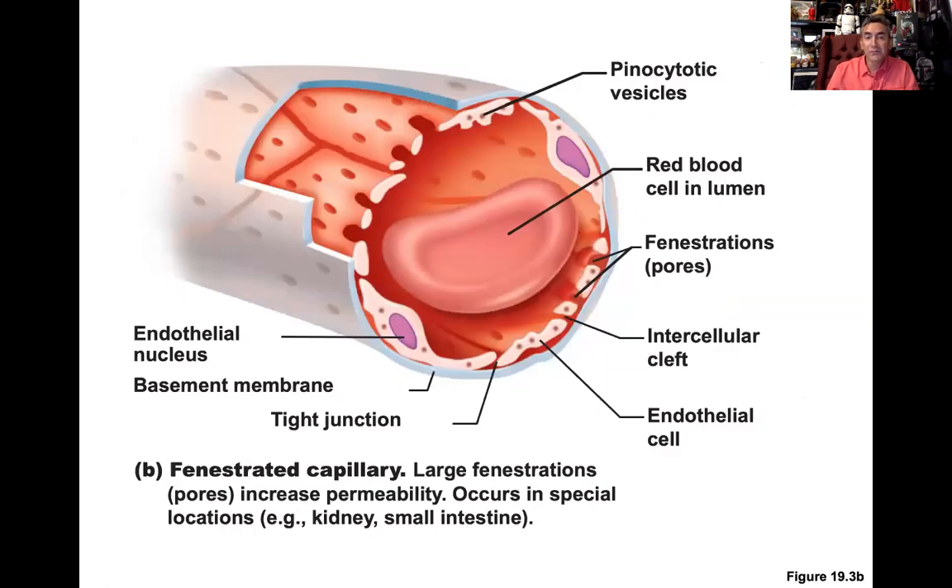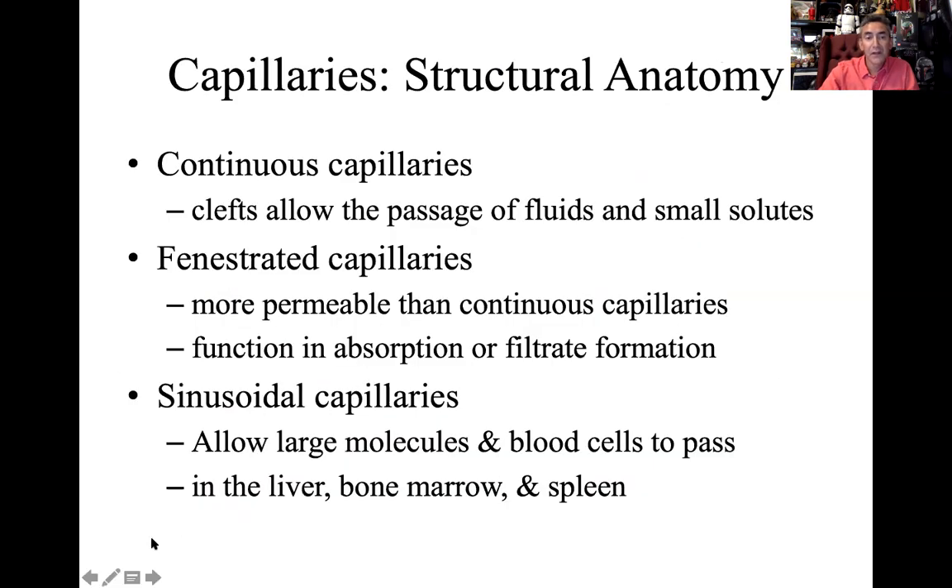Fenestrated capillaries are full of pores — like SpongeBob, very porous. These holes, or fenestrations, allow even more fluid to move in or out across the boundary. Where would we need more permeability? Maybe in the kidneys, which have to filter a lot efficiently, or the intestines, where we need to extract nutrients from digested food. So fenestrated capillaries occur where we need more movement of solutes across the membrane — more permeable than continuous, allowing absorption or filtrate formation.